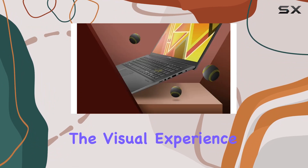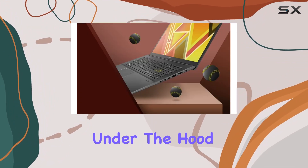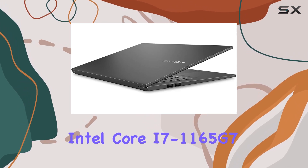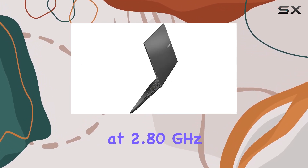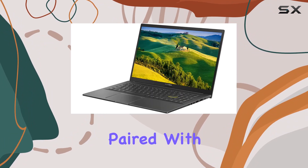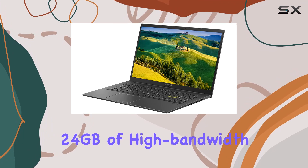The visual experience is nothing short of stunning. Under the hood, we've got an Intel Core i7-1165G7 processor clocked at 2.80 GHz and turbo boosting up to 4.70 GHz, paired with 24 gigabytes of high-bandwidth RAM.